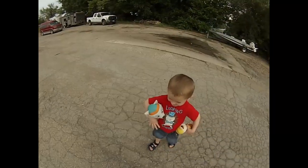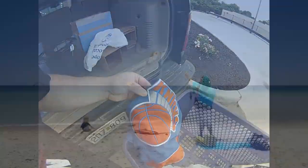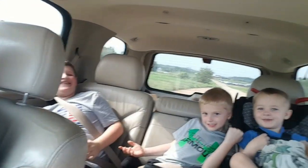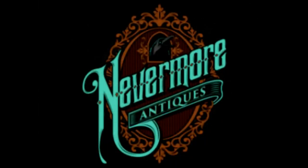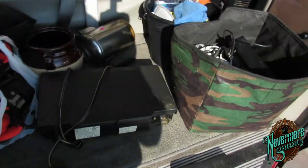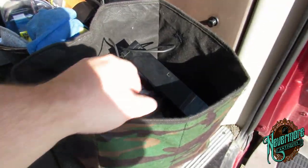Hey everybody, this is John from Nevermore Antiques. How are you guys doing today? I hope you are doing well. If you haven't already, hit the subscribe button. I'm out yard selling today and I'm finding all kinds of pretty cool stuff. I'm gonna show you some of the neat stuff that I found already — give me a thumbs up if you like it.